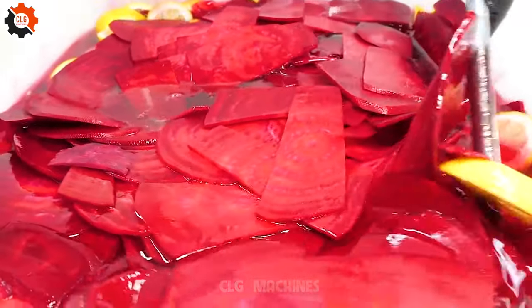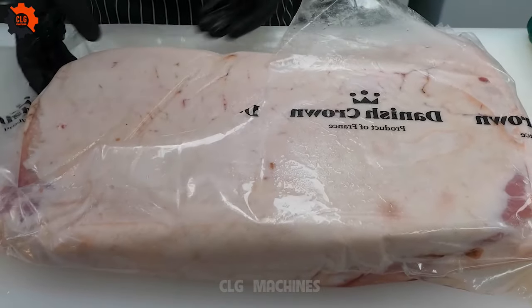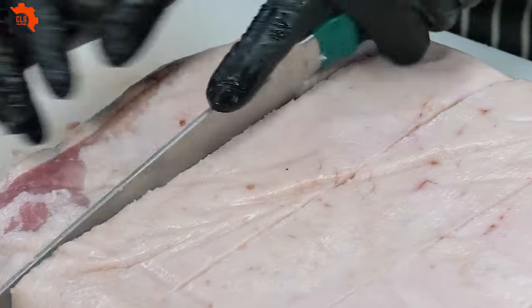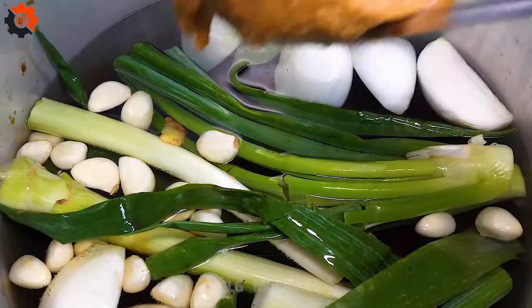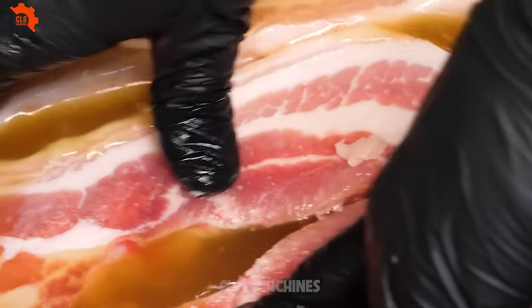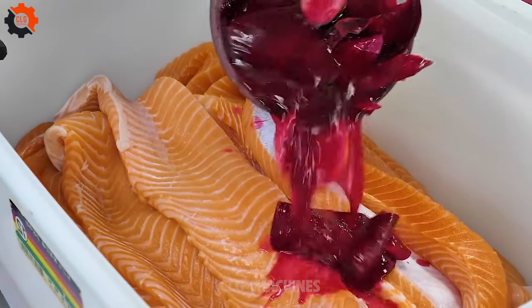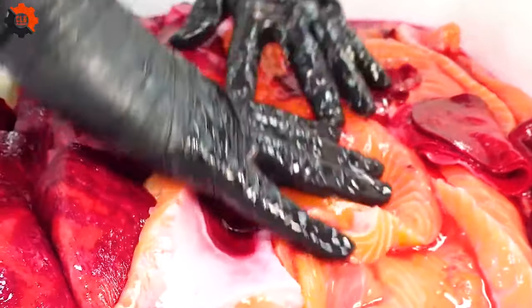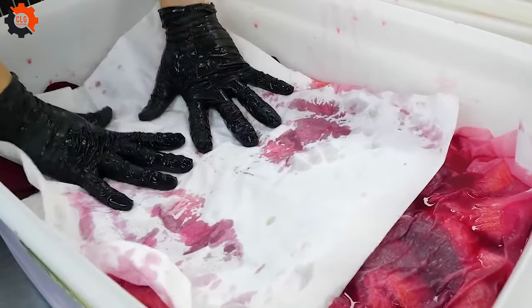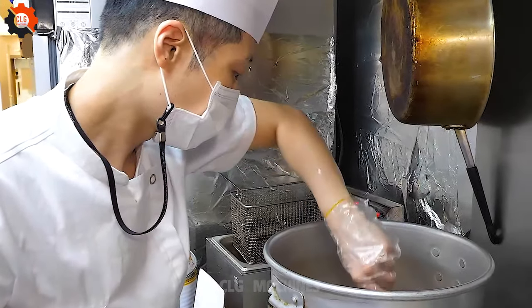Simultaneously, a team of highly skilled sushi chefs, trained in the art of precision slicing, meticulously carve the salmon into thin, uniform slices. Their adept hands maneuver through the flesh with grace and accuracy, yielding slices of salmon that are both visually stunning and flavorful. As the ingredients come together, assembly lines buzz with activity as workers deftly layer the sushi rice onto seaweed sheets, topping each one with a perfect slice of salmon. Automated machinery aids in the rolling and cutting process, ensuring consistency and efficiency without compromising on quality.